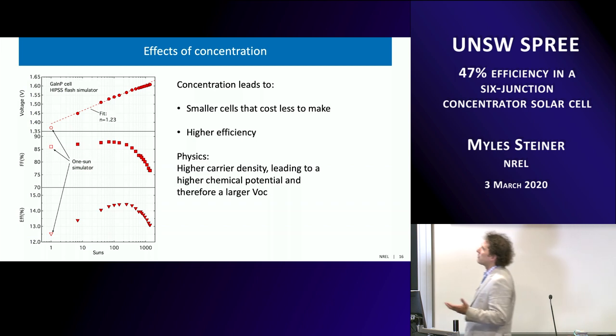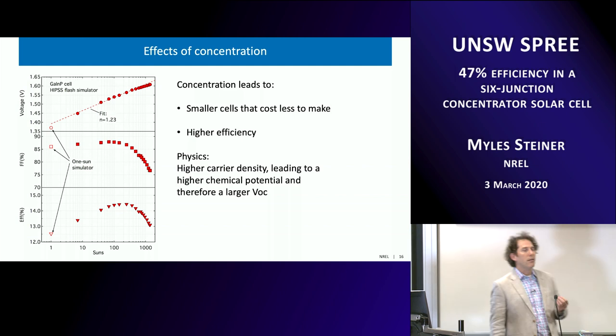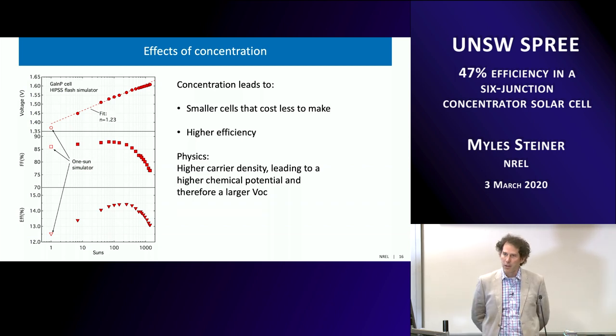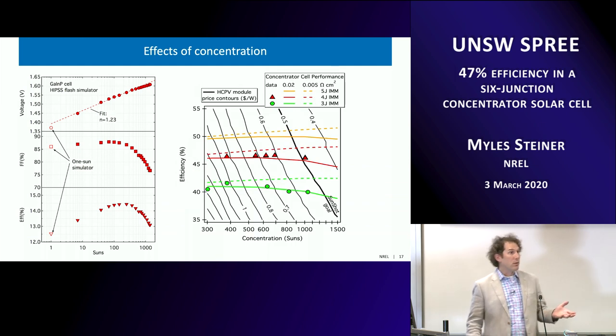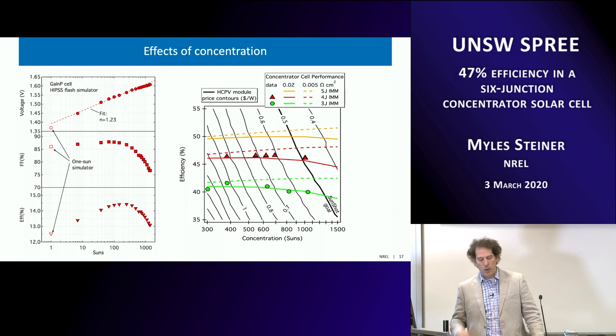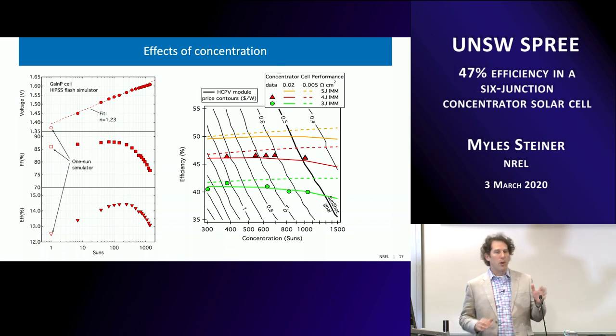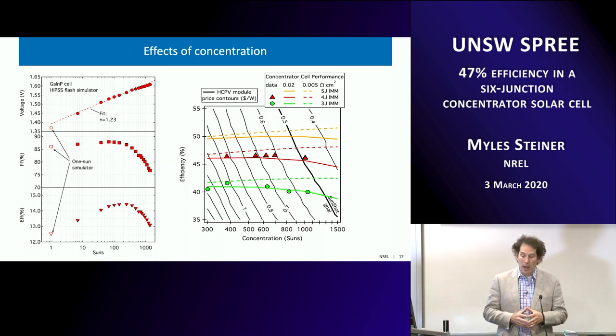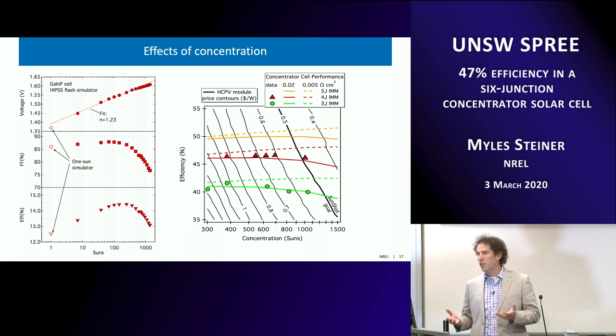At the cell level, higher carrier density from higher concentration leads to a higher chemical potential and therefore a higher VOC — efficiency goes up because voltage increases logarithmically with intensity. From an economics standpoint, this cost model shows contours of dollars-per-watt as a function of efficiency and concentration: moving to higher concentration and higher efficiency drives down cost. The value proposition is saving money on cells by making them very small area while gaining power from higher efficiency at concentration. We've been working on this at NREL for a long time.